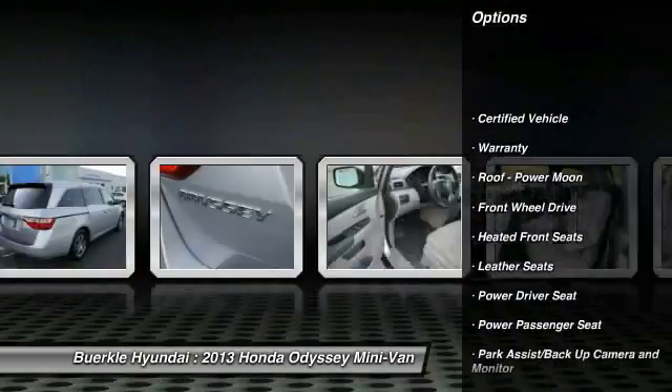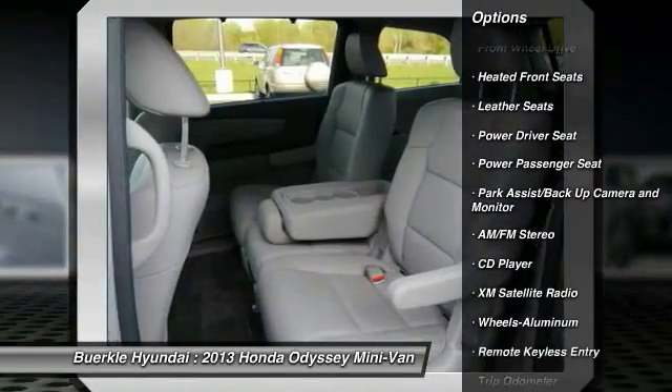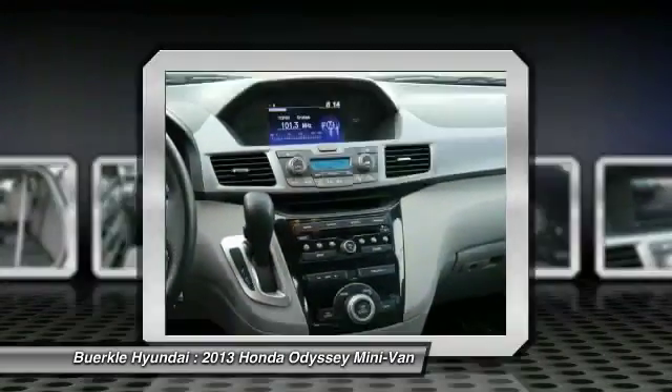anti-lock braking system, third row seat, traction control, XM satellite radio, power passenger seat, air conditioning, front palm link, garage door opener, power steering, cruise control.